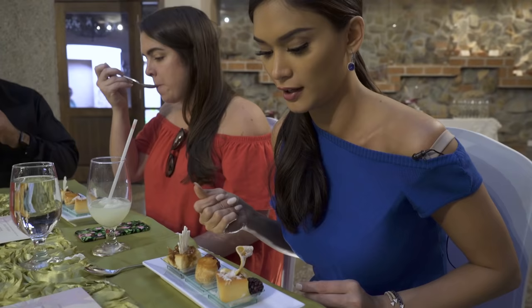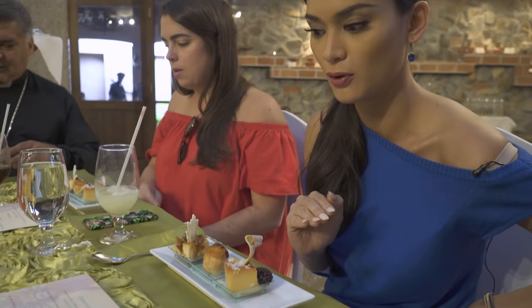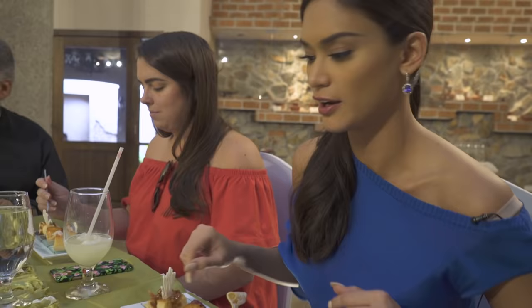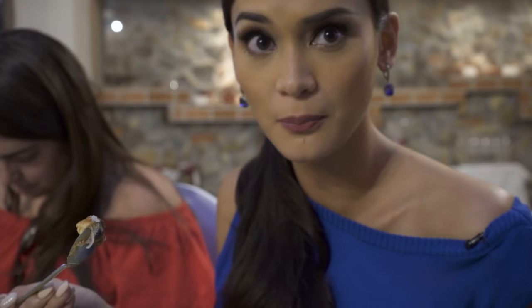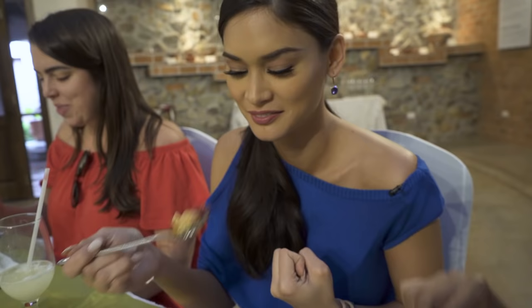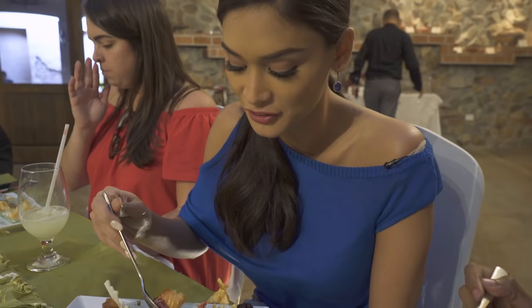Time for dessert! Right now we have a cheesecake canero, flan de coco con cocada, and profiteroles. It definitely has a lot more texture because of the coconut — every time I dig in I find something more. You have freshness, richness, and crunch — it's like everything. My favorite out of the three is obviously the profiteroles de Nancy. It's really good.